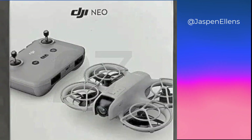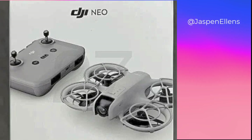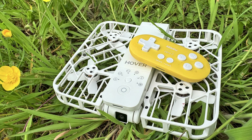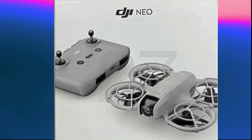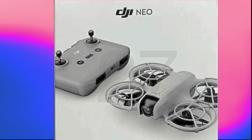One thing to note is that it does look like it includes a DJI controller. One of the things I particularly like about the Hoverair X1 is that we can get a very small controller to fly it manually. Whereas this looks like it may require a larger controller, which immediately makes it not quite so portable compared to the Hoverair X1. But we just have to wait and see when it actually finally comes out.